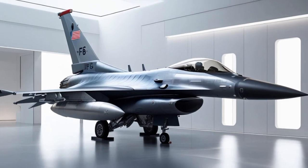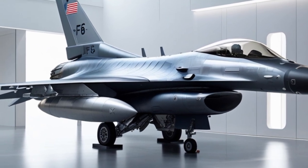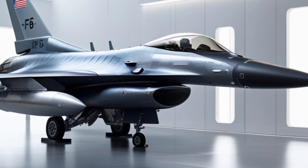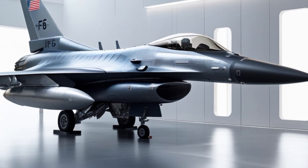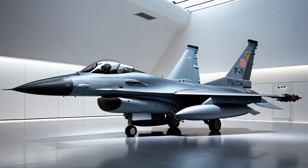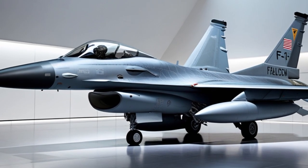The training systems for the 2025 F-16 have also seen significant improvements. Lockheed Martin has introduced new simulators and virtual reality-based systems that allow pilots to train more efficiently and cost-effectively. These systems are fully integrated with real-time mission data and aircraft behavior, providing a realistic and immersive training environment.